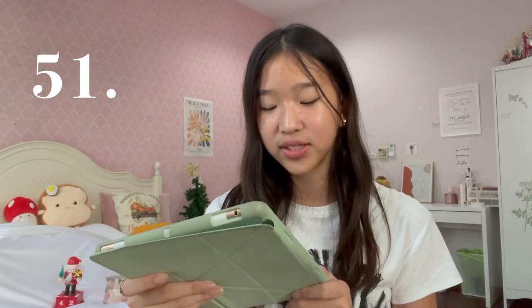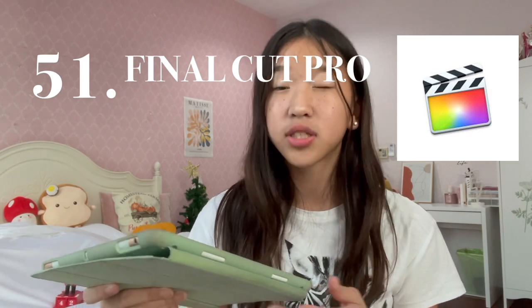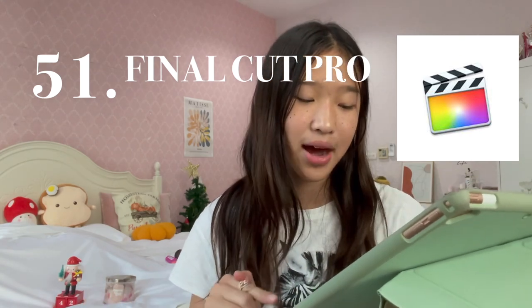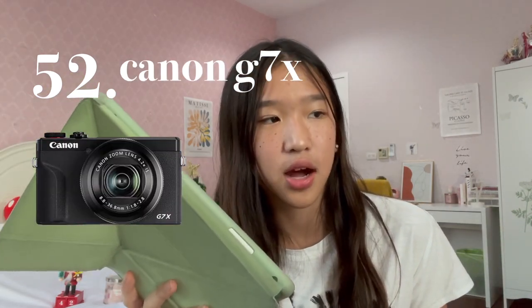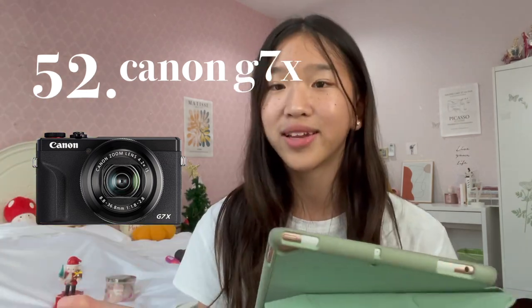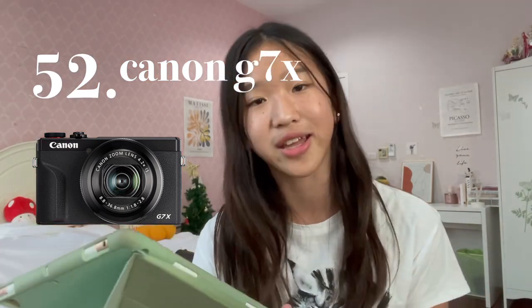Number 51 is Final Cut Pro for aspiring YouTubers. I'm not saying you need Final Cut Pro, but if you want well-done professional videos, then buy Final Cut Pro ASAP. And with that, number 52 is the Canon G7X, an extremely popular vlogging camera. The quality is really good for people who want to upgrade their camera quality — I'd say the Canon G7X is an amazing starting camera.